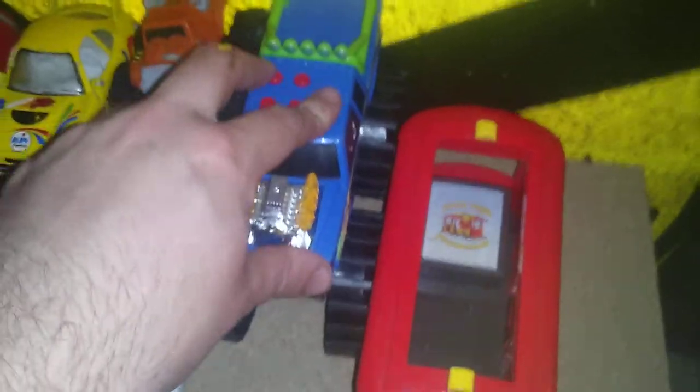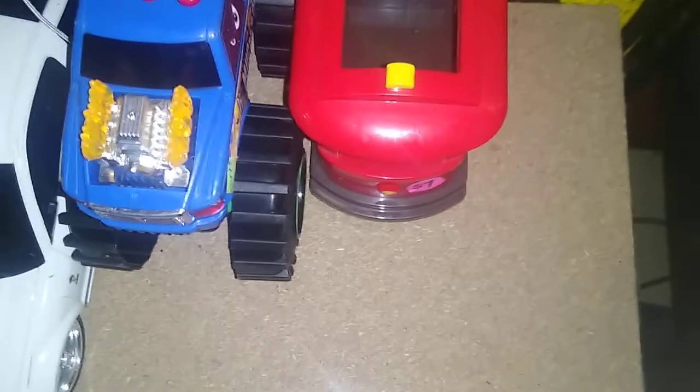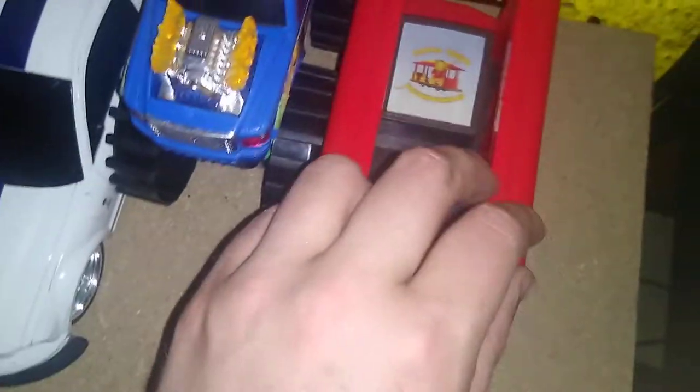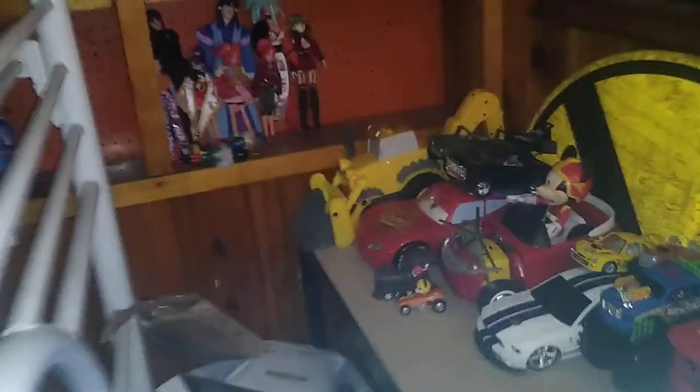I think the monster truck makes noise but the batteries might be dead. We got Trolley from one of my favorite shows when I was a kid — this is from Mr. Rogers' Neighborhood! So yeah, I have a Trolley in my collection. Ain't that cool? Who doesn't remember Mr. Rogers' Neighborhood from their childhood?